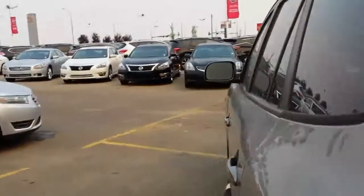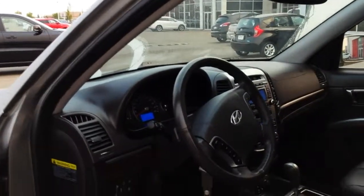I'll show you a bit of the inside and some of the options. You've got air, tilt, cruise, power windows, power locks, Bluetooth.